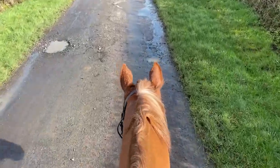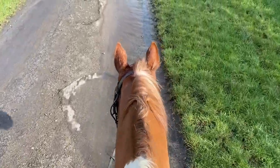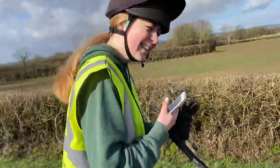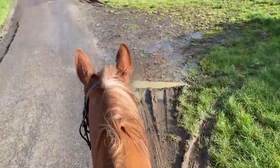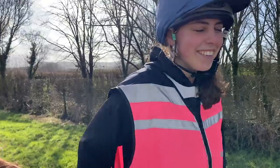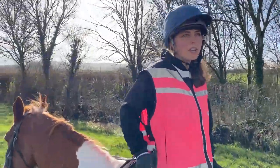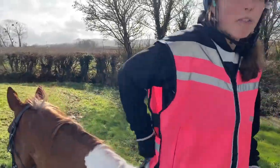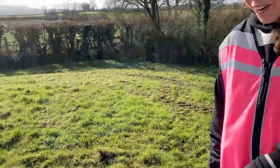I'm just taking Rosie on a little hack to warm her up ready for jumping, as she doesn't like warming up in the school, so this just works best for me and her. I'm with Paddy, with Daisy on top, so we're just going down the lane, and I'll turn around and then we can jump. Just got to get her warmed up, get into jumping position sort of thing.